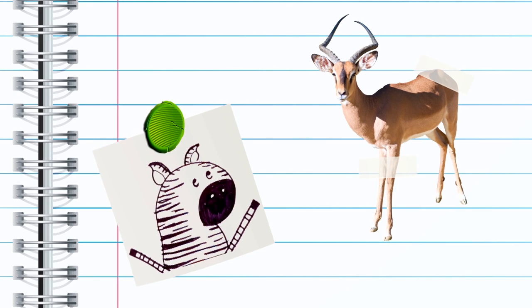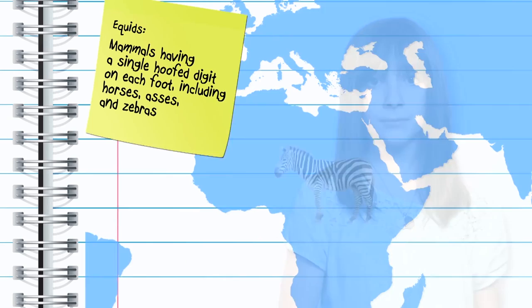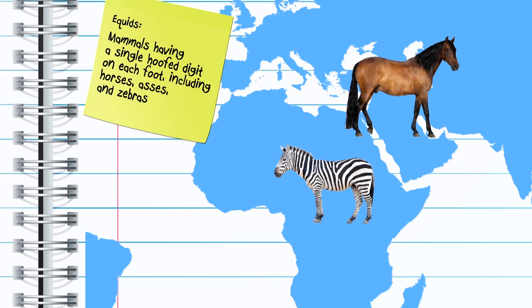However, if this is such a great idea, how come more prey species, like antelope, aren't striped or black and white? And why aren't other horse species striped? Many believe that some equids gain stripes over time, while others believe that some species may have lost stripes as they moved to different parts of the world.